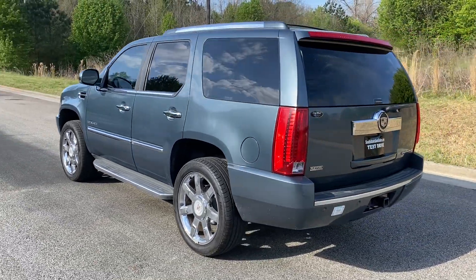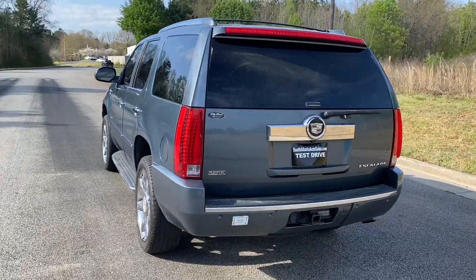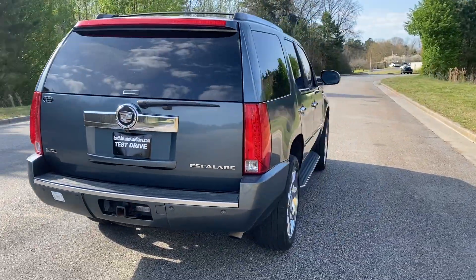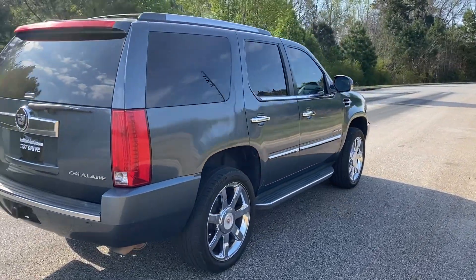Paint's in really good condition. Really nice car. Drives really well. Very clean on the inside. So we're going to go ahead and finish up this walk around, show you the inside, and do a quick test drive.